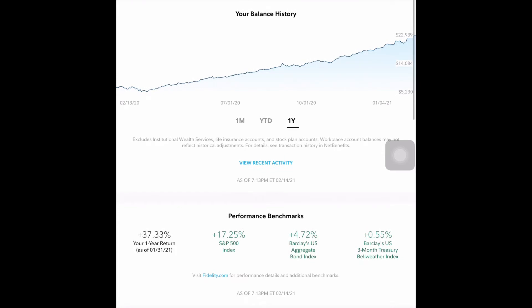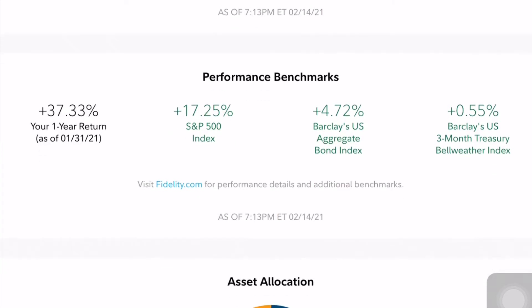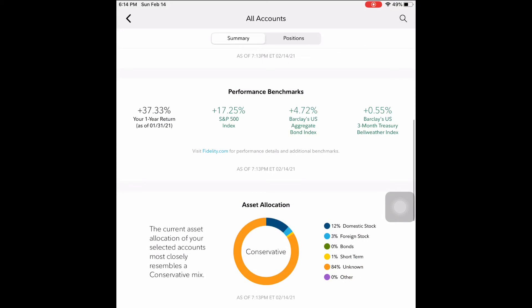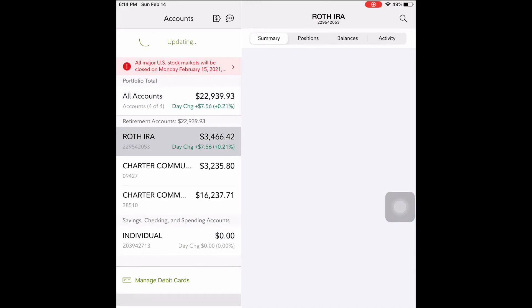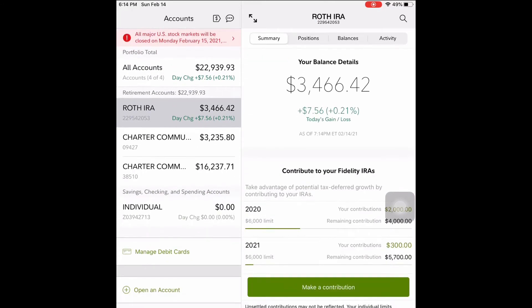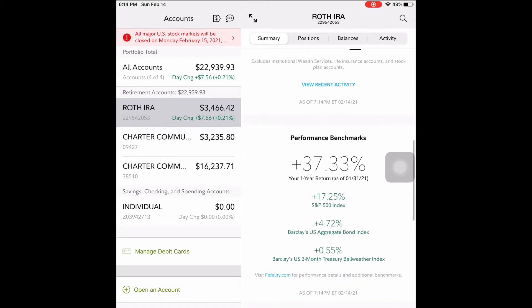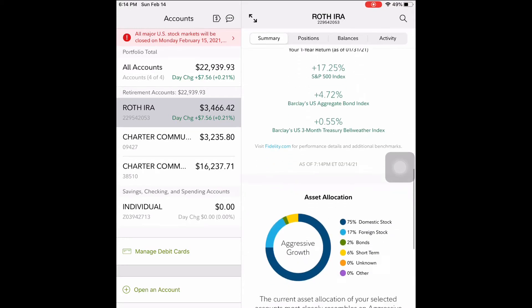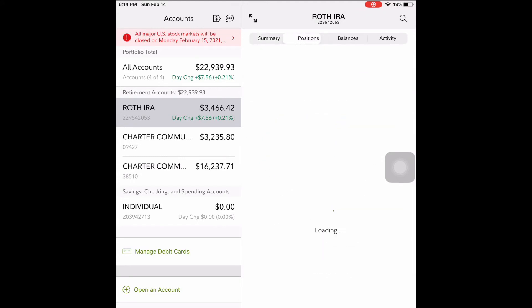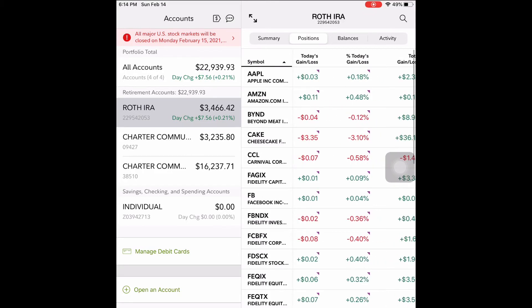It's actually 37% for my one-year return. You can see the performance benchmarks versus the S&P 500, which is only at 70% — so according to the statistics, I'm beating the market. I'm going to show you my whole Roth IRA with the specific investments in individual stocks as well as mutual funds that I chose to achieve that 37%. Normally you'd expect about an 8–10% return from the stock market, but if you pick individual stocks and make good investment decisions you can achieve a much higher return.